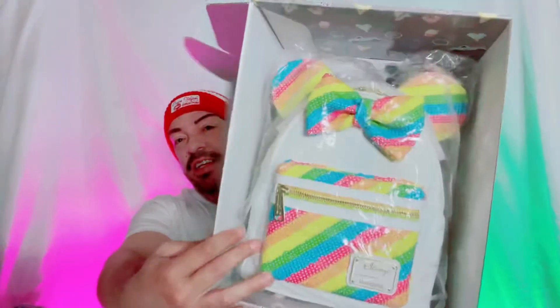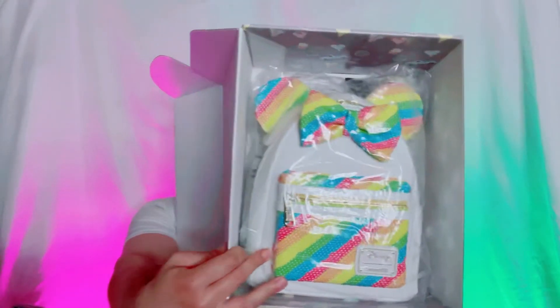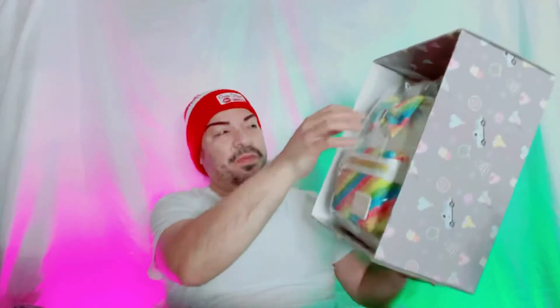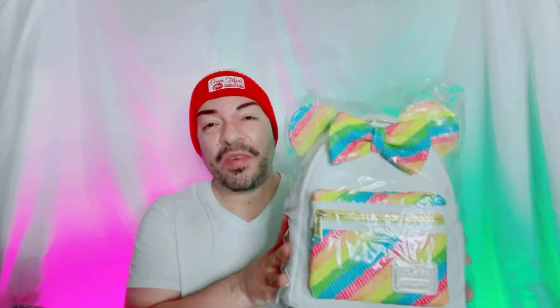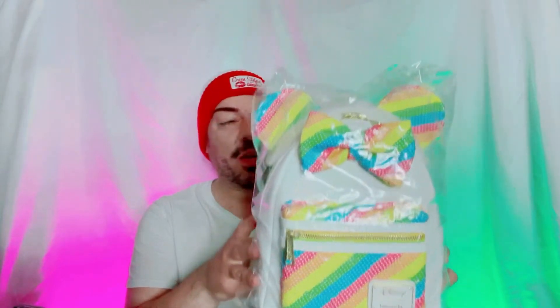Here she is! It's sitting in the box and it looks beautiful, I couldn't wait to get my hands on this one. Let's go ahead and turn her around — look at this! I just love how it fits perfectly in the box. The box is nice and thick, it's durable — you could probably even save it to put stuff in. But here we are with my rainbow mini Loungefly backpack, let's go ahead and get the wrapping off.